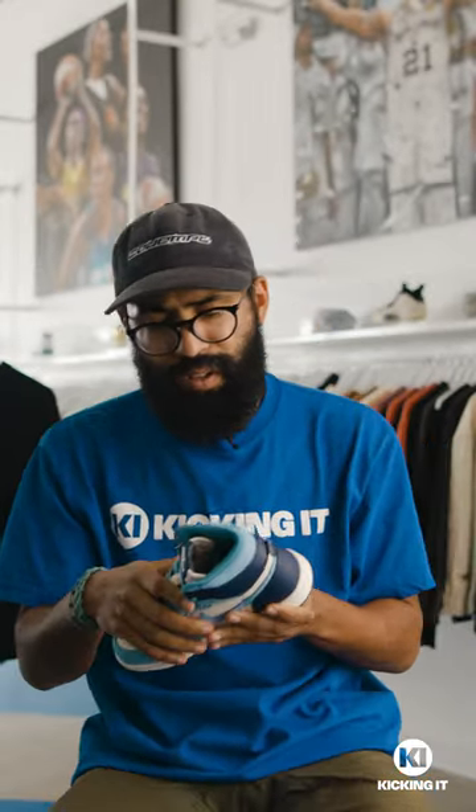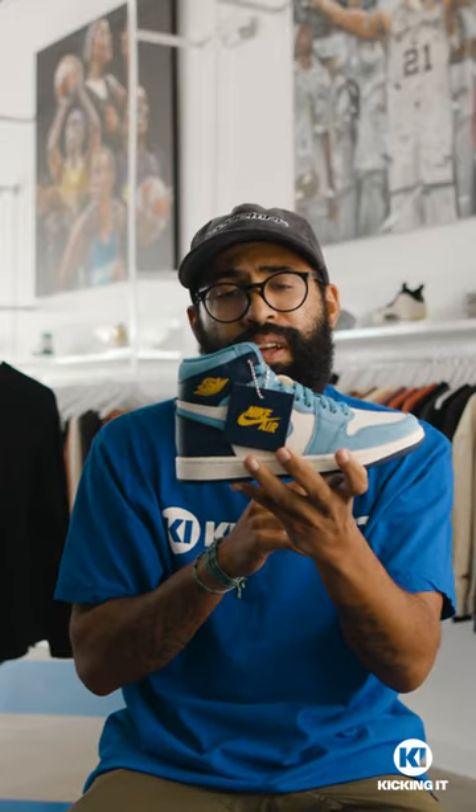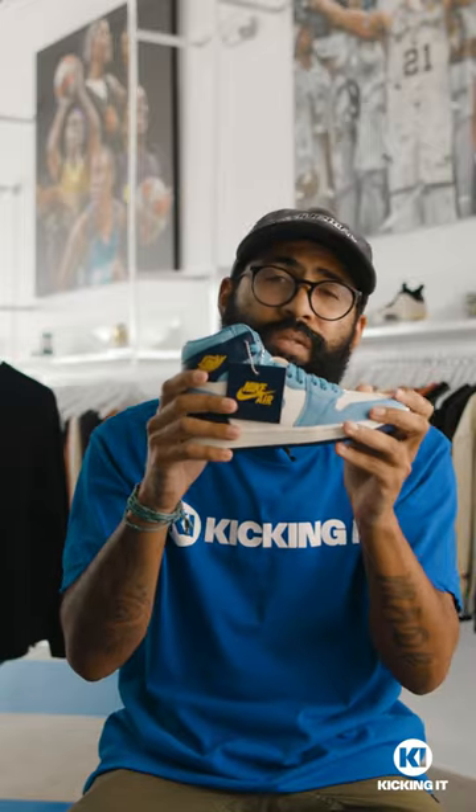A little history about this one y'all — this shoe references the Wright Brothers' first completed flights over North Carolina, the alma mater of the man himself, Michael Jordan.